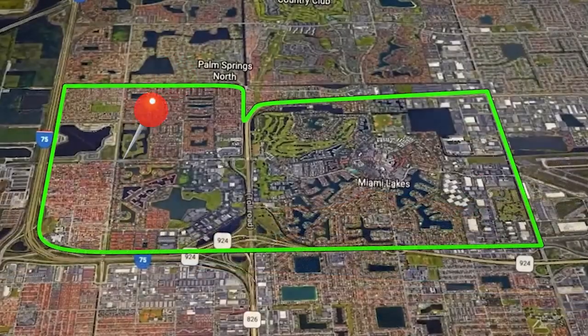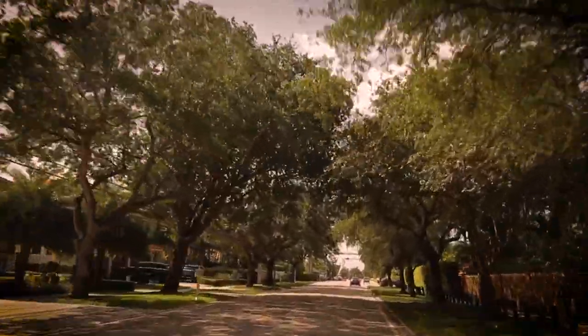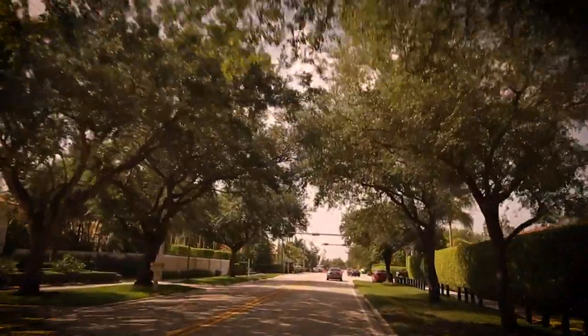Here we are in Northwest 143rd Street and as you can see it can use some shade. Our vision is to beautify this corridor with a hundred brand new shade trees by the summer. So be on the lookout for what's to come, and remember, keep Miami Lakes growing beautiful.